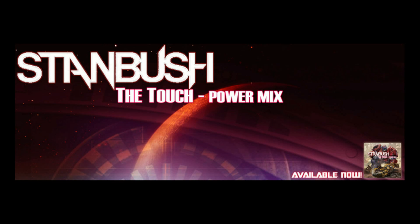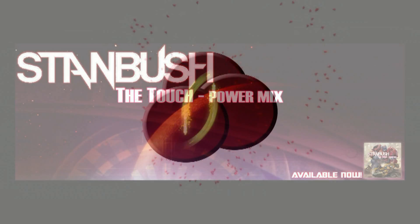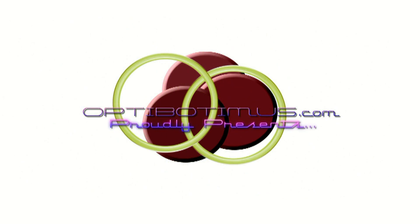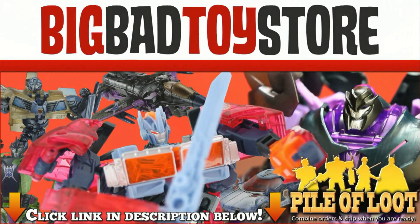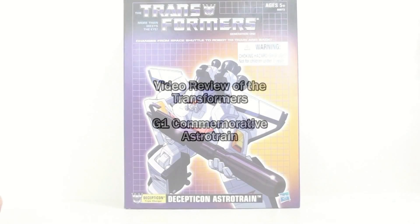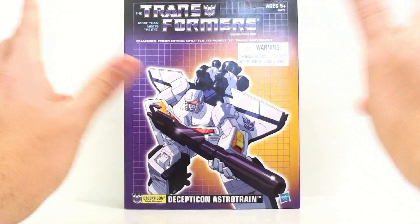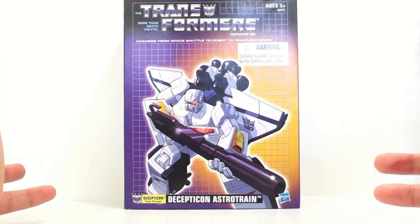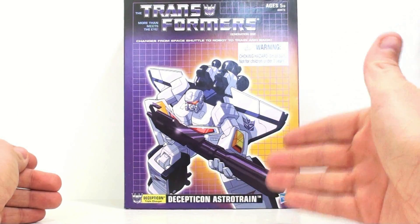This is Stan Bush, and this epic video from Optobotamus truly has the touch. This is Optobotamus coming at you with another video review, and today we're going to be taking a look at the new reissue of the Transformers G1 Decepticon Astro Train.